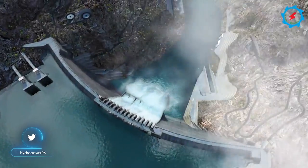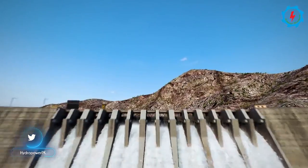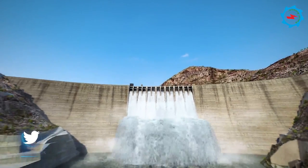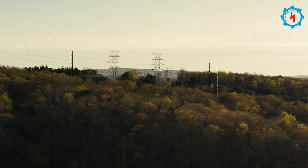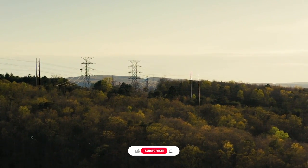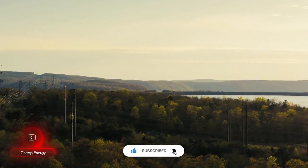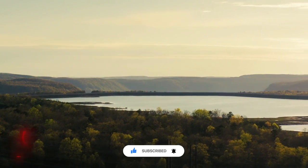The project completion is scheduled for 2029. On completion, the dam will have a gross water storage capacity of 8.1 million acre-feet to irrigate 1.23 million acres of additional land. It will also provide 18 billion units of green and clean hydroelectricity to the national grid per annum. Let's hope for its timely completion and a positive contribution to the country's economy.